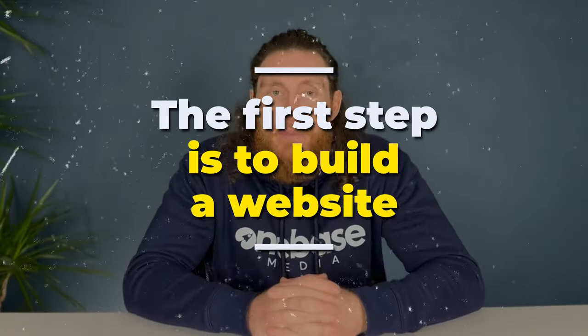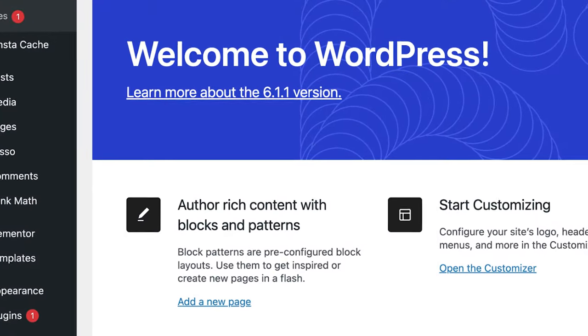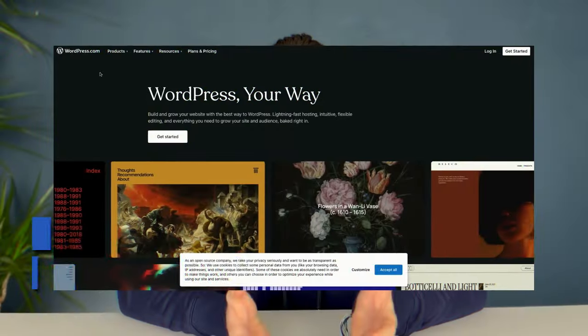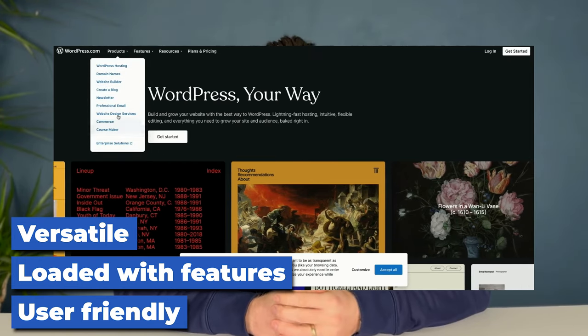The first step is to build a website. You need a website. WordPress is a fantastic choice to get your business online. It's versatile, offers a boatload of features from blogs to newsletters and it's pretty user friendly. You'll need a little bit of technical knowledge but the dashboard is really easy to operate.